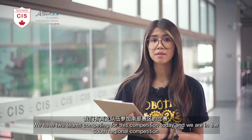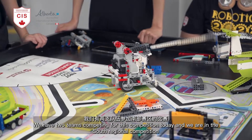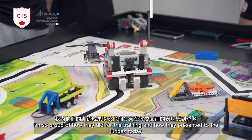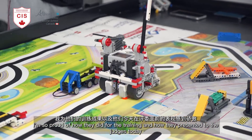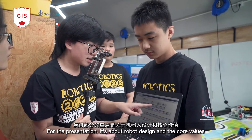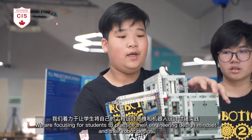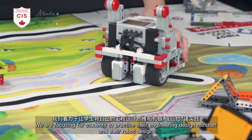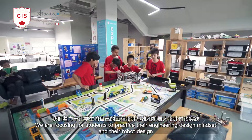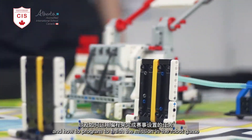We have two teams competing today and we are in the South Virginia competition. I'm so proud of how they did in training and how they presented to the judges today. The presentation covers robot design and core values. We are focusing on helping students practice their engineering design mindset, robot design, and programming to finish missions in the robot game.